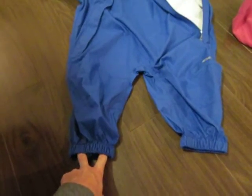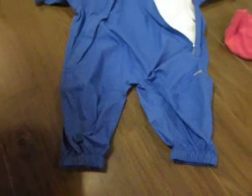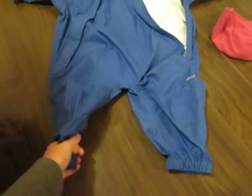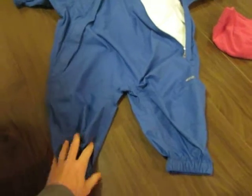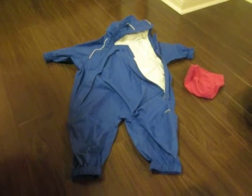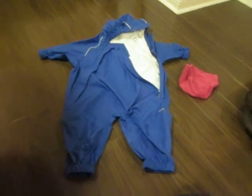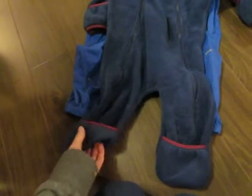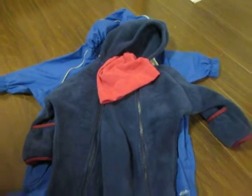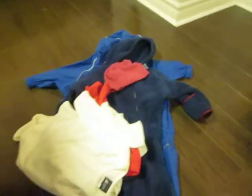The one thing about the rain suit is that it doesn't come with any feet, so we got it in a bigger size. Someone said if it's big enough you can just close off her feet inside — put a rubber band or hair elastic or something on it — which I think is a really good idea. We also got a really cute knit beanie, which was super cute on her. So that's the stuff for the baby.